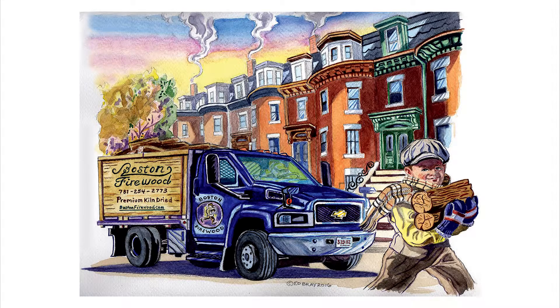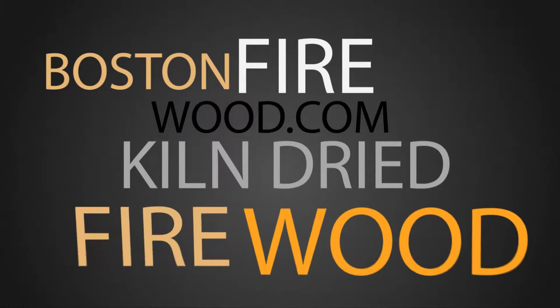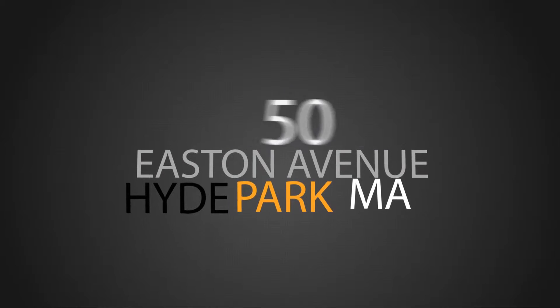Kiln dried firewood in the Boston area by the Firewood Concierge. Check back for more information later. bostonfirewood.com, 50 Easton Avenue, Hyde Park, Massachusetts.